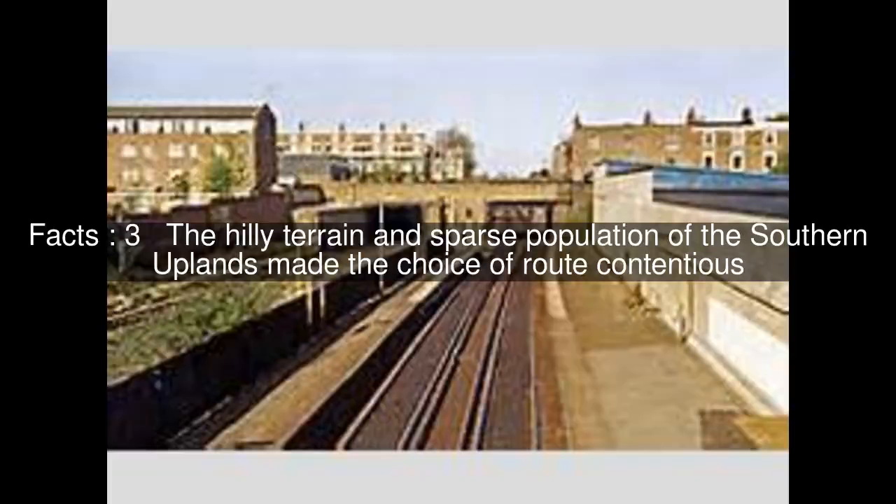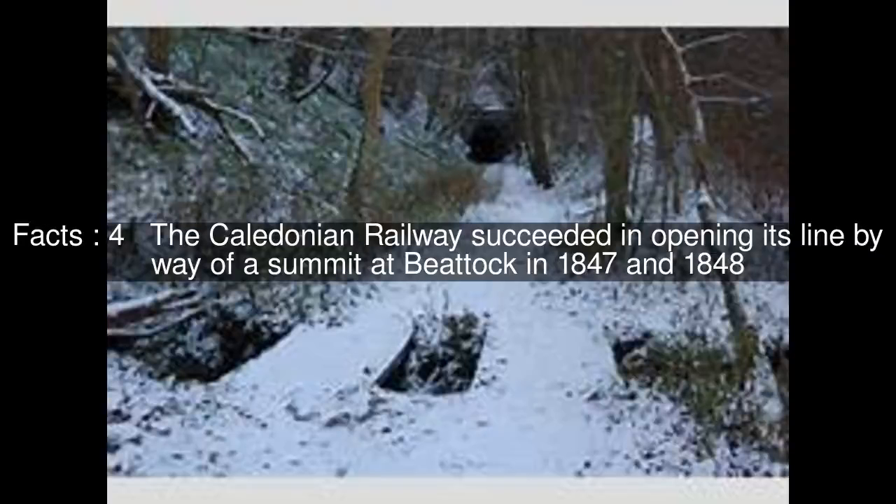The hilly terrain and sparse population of the southern uplands made the choice of route contentious. The Caledonian Railway succeeded in opening its line by way of a summit at Beattock in 1847 and 1848.